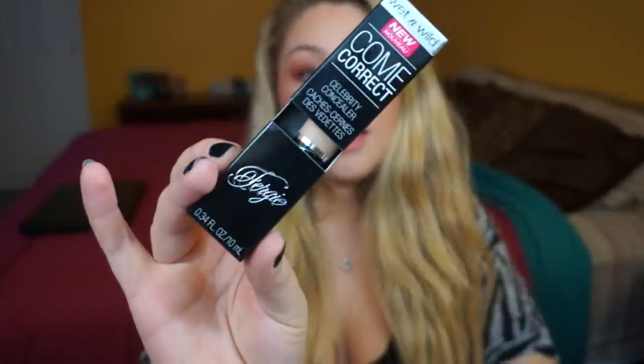The next concealer I got is the Wet n Wild Come Correct Celebrity Concealer by Fergie. I actually used this today underneath my eyes and it did a really good job, but I think I got too dark of a color — this is in Medium Golden. It's also really really thick; I could barely squeeze it out of the tube, and a little bit went a long way. I'm going to have to play with this a bit more. I wish I had gotten a shade lighter.